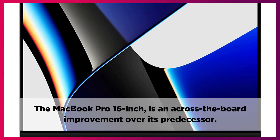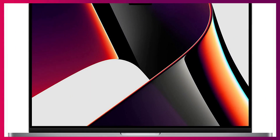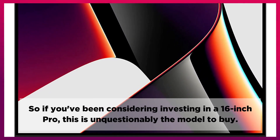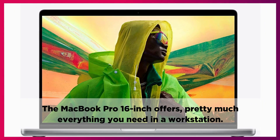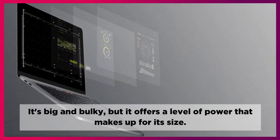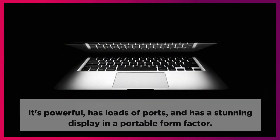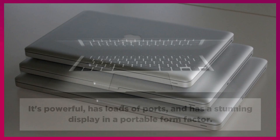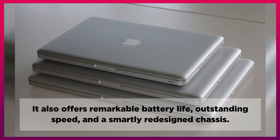The MacBook Pro 16-inch is an across-the-board improvement over its predecessor. So if you've been considering investing in a 16-inch Pro, this is unquestionably the model to buy. The MacBook Pro 16-inch offers pretty much everything you need in a workstation. It's big and bulky, but it offers a level of power that makes up for its size. It's powerful, has loads of ports, and has a stunning display in a portable form factor. It also offers remarkable battery life, outstanding speed, and a smartly redesigned chassis.